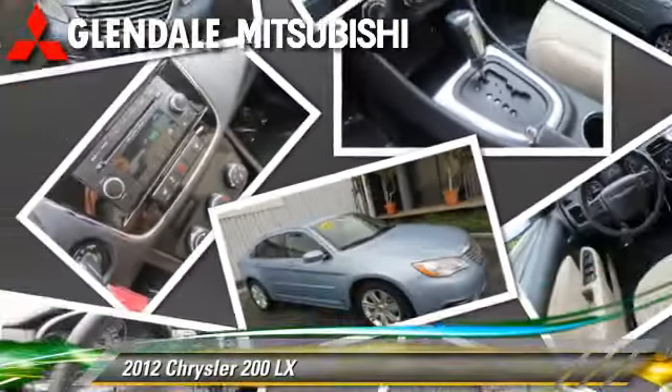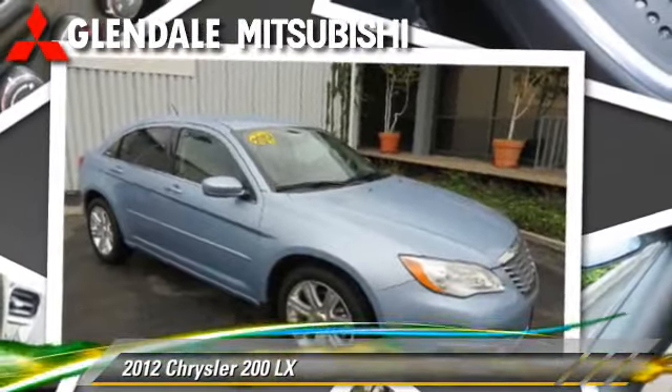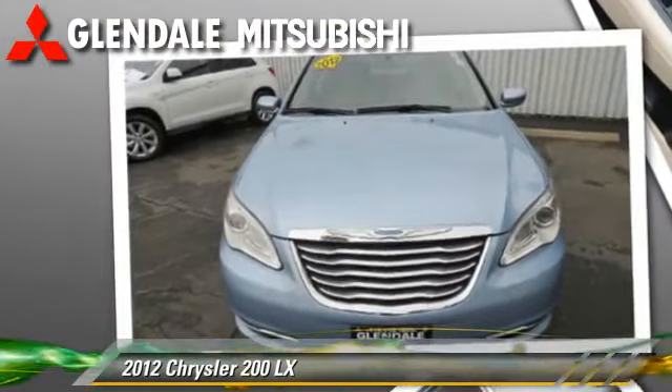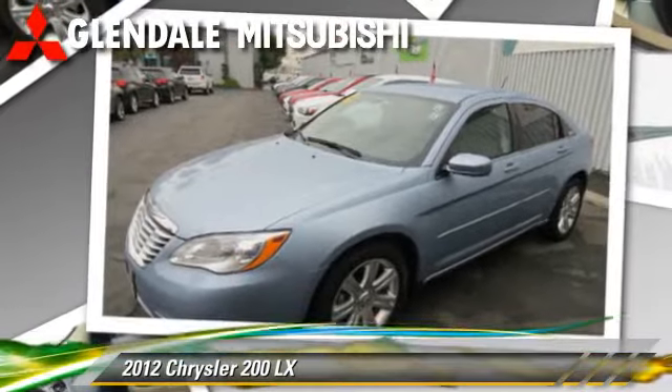Powered by a 2.4-liter, four-cylinder engine with an automatic transmission, this vehicle, with fewer than 30,000 miles on the odometer, gets up to 29 miles per gallon. This Chrysler features side airbags, powered door locks, and power steering.